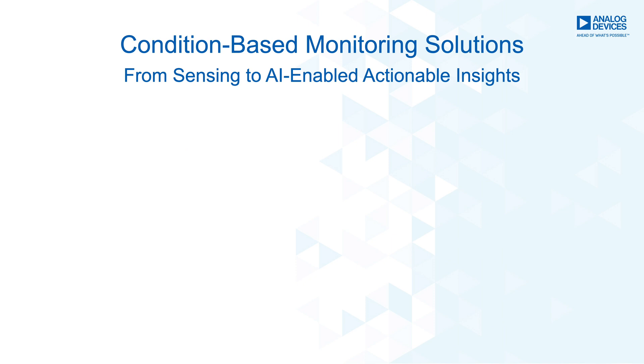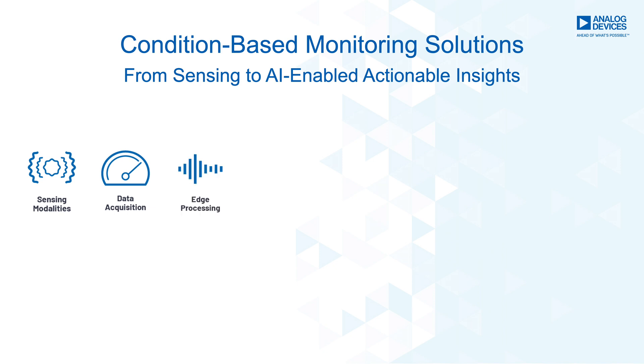Analog Devices' complete system-level solutions provide the technology and insights to create new high-value predictive maintenance service offerings for deployed equipment. These system-level solutions include MEMS sensors for vibration and shock detection, precision converter technologies for data acquisition and edge processing to create high quality asset health data, and robust wired and wireless communication including smart mesh, WirelessHART, RS-485, and 10BASE-T1L single-pair Ethernet that provides power and data on two wires.